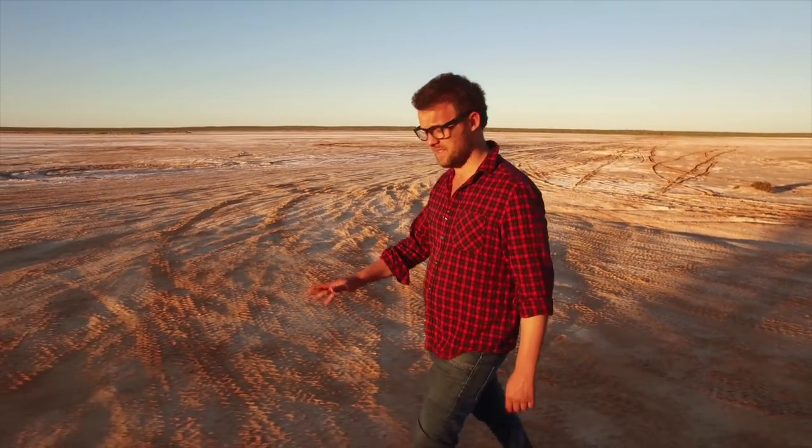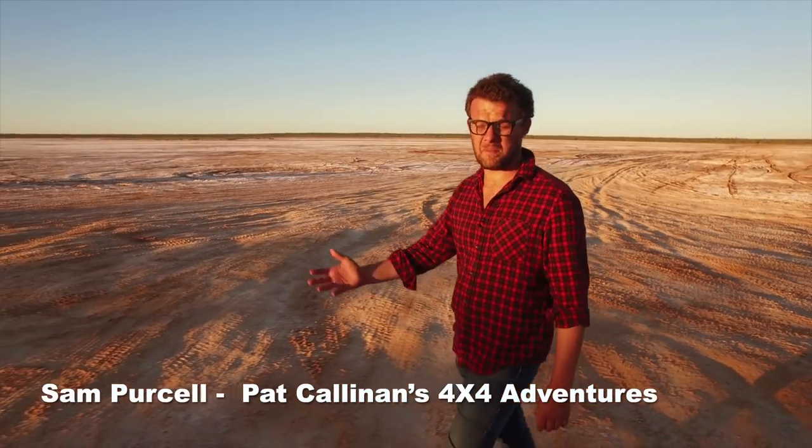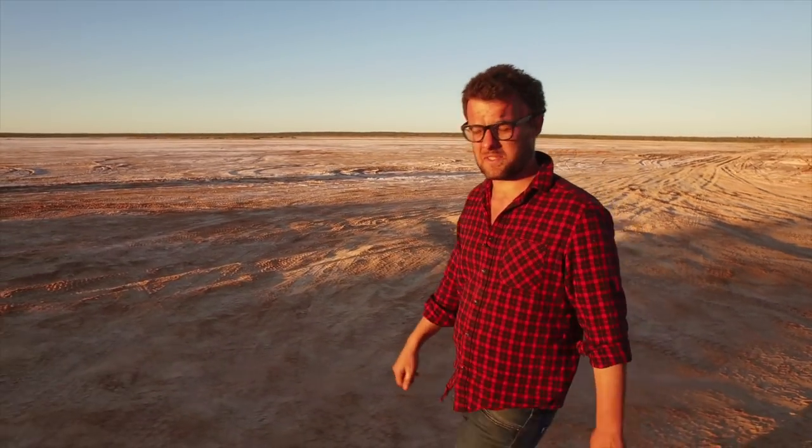Four-wheel drivers come out to the Simpson Desert in their droves every year, and for good reason — it's one of the best places to do desert driving in Australia. Most take the French line from Birdsville or all the way to Mount Dare, east to west or vice versa.